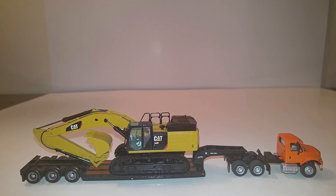Most of you in the community will remember that a 349 was released a couple years ago in 1/48 scale by CCM. They made the standard excavator, which came with a couple buckets, and they also made an LME version of it as well.